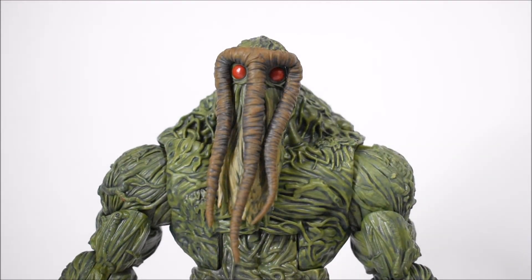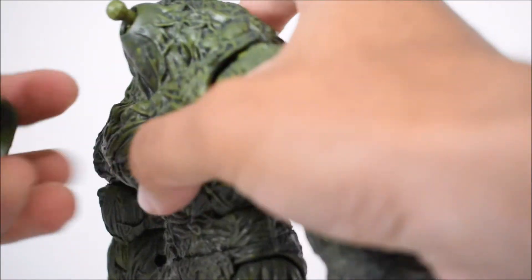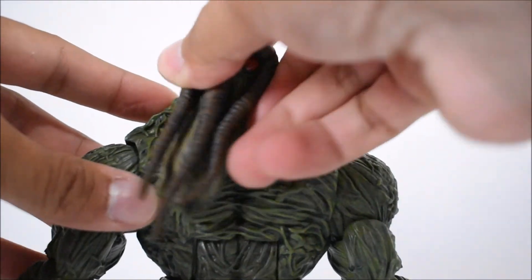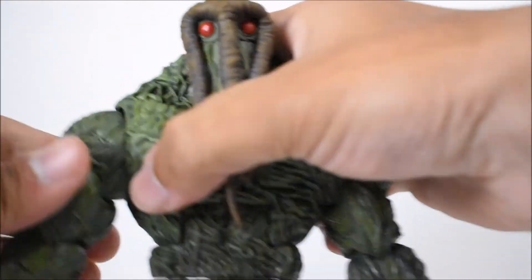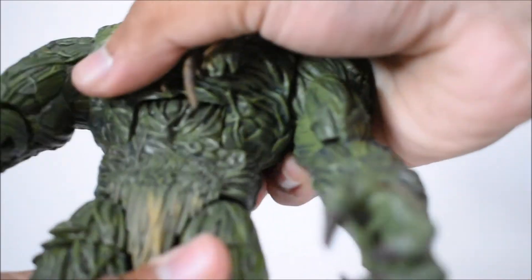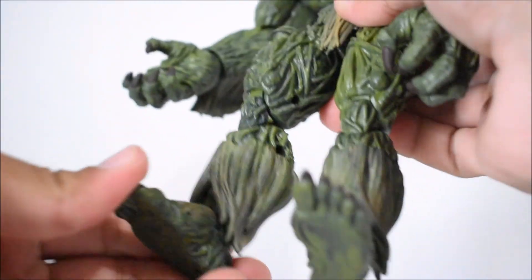For articulation: the head is on a longer peg with a hinge, which makes it move around a lot — it still does the job. You can move the head side to side, and up and down, though it doesn't tilt sideways. Arms go forward and back, in and out. Bicep swivel, single-jointed elbow, swivel at the wrist with a hinge. Ab crunch, swivel at the waist. T-jointed legs going forward and back, in and out with a lot of range of motion. Thigh swivel — super tight. Double-jointed knees. Ankles go forward and back with an ankle pivot as well.